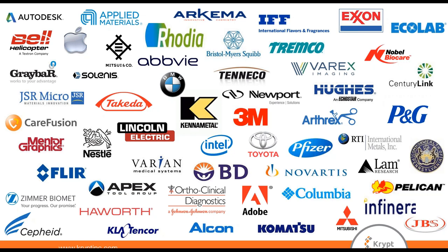Over the years, we've had the opportunity to work with a variety of companies within the SAP supply chain space, and some of them are highlighted here. And with that, I'll pass it over to Jim.